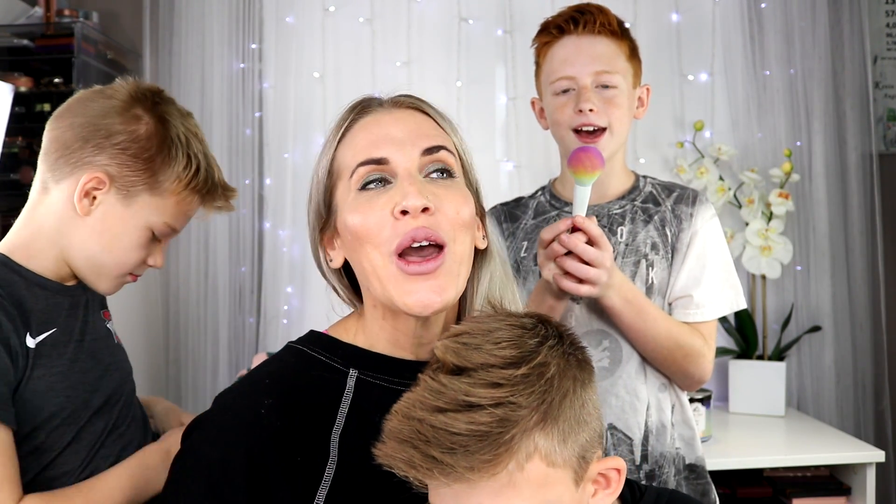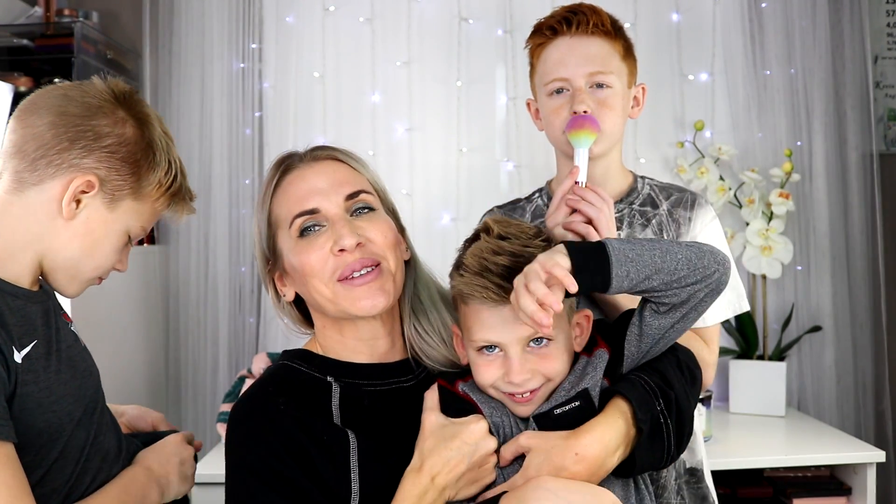I hope you guys enjoyed this video. Don't forget to like and subscribe. Let me know your thoughts below and I will see you guys next time. Everyone say goodbye. Bye!